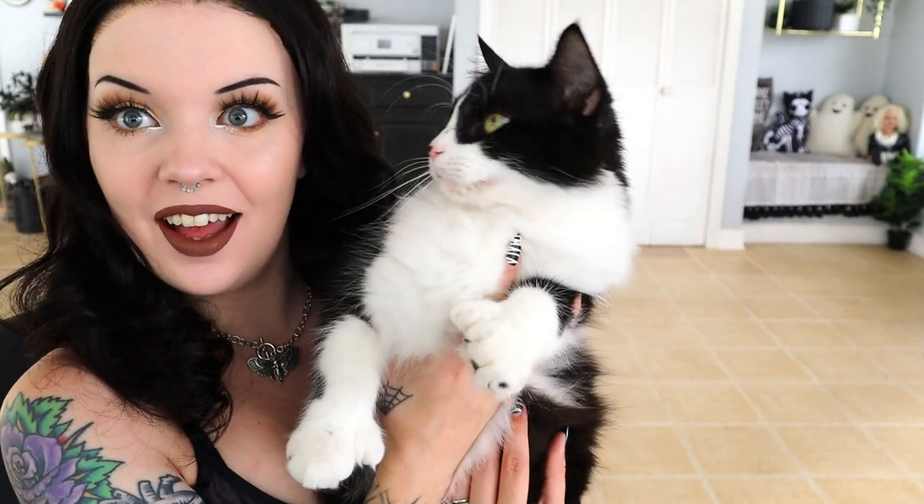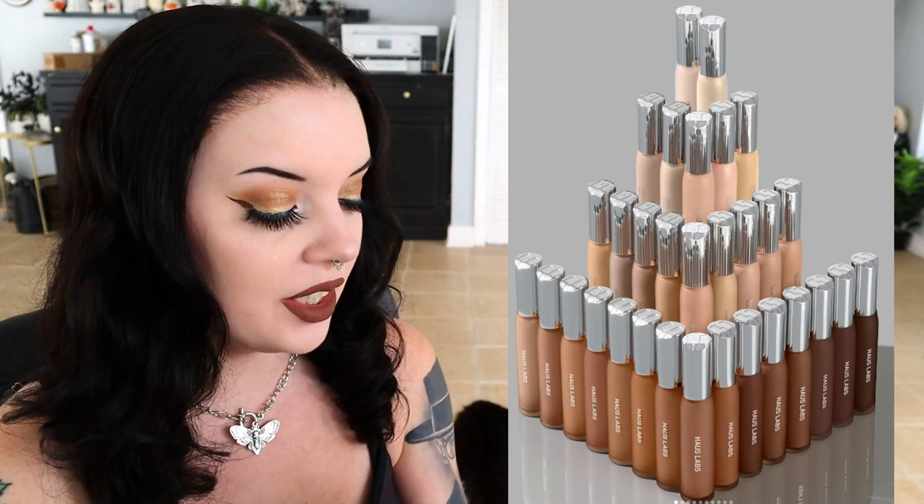Next up is Haus Laboratories, which is Lady Gaga's makeup line. At first when this brand launched it was a whole wreck and did not seem anything Lady Gaga — why was it even a thing? But as things went along, there was a rebrand recently, and after that I feel like it got better. Oh, look at his thumbs — hi honey, he likes to sit with me. But ever since the rebrand, it feels refreshed. It feels like a more in-focus brand now.